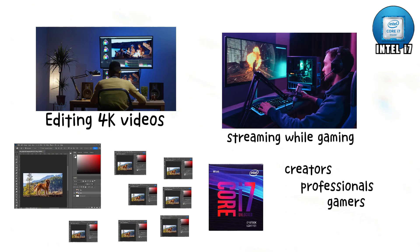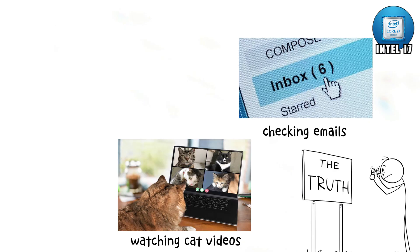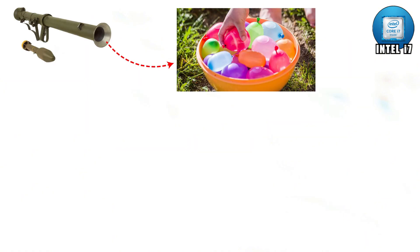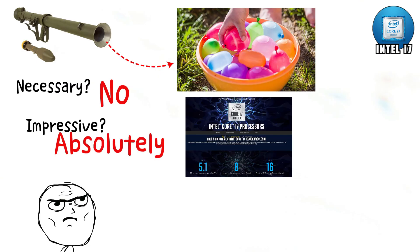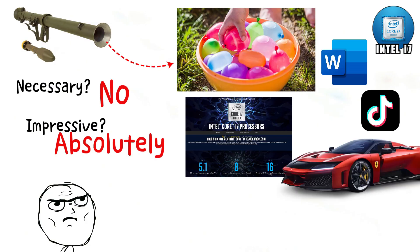For creators, professionals, or gamers who demand high settings, this is the go-to. But let's be honest — if you're only checking emails and watching cat videos, an i7 is total overkill. That's like bringing a bazooka to a water balloon fight. Necessary? No. Impressive? Absolutely. If you're serious about performance and hate waiting, i7 is worth it. But if you're only using Word and TikTok, you'll basically own a Ferrari just to drive to Walmart.